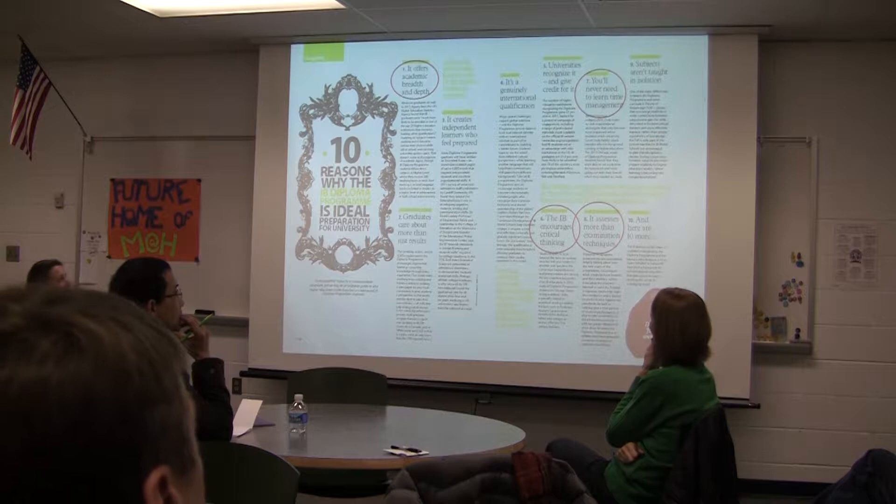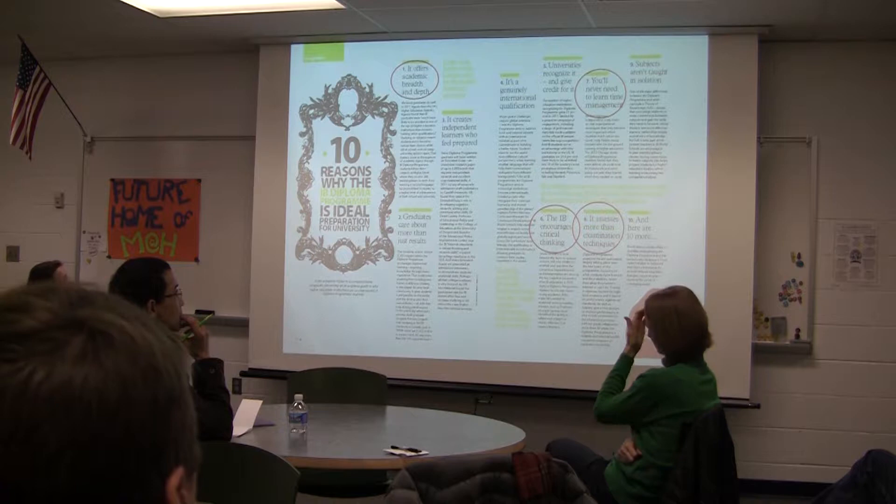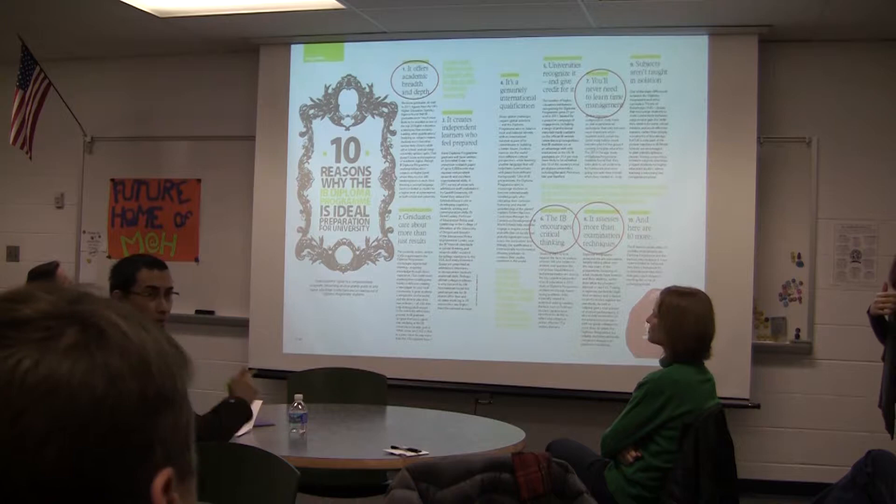All of our HL — higher level — courses are two-year courses. So students in the HL Biology course will take two years of HL Biology, and they'll have an opportunity to focus on both the breadth of the subject area as well as go into detail in certain topics.